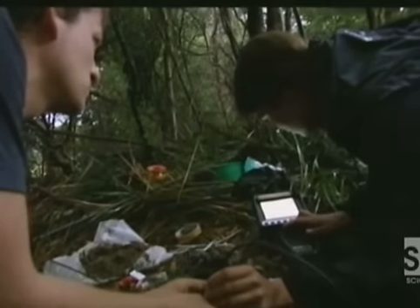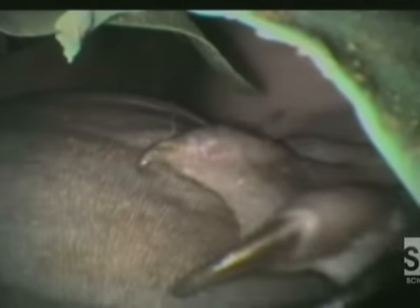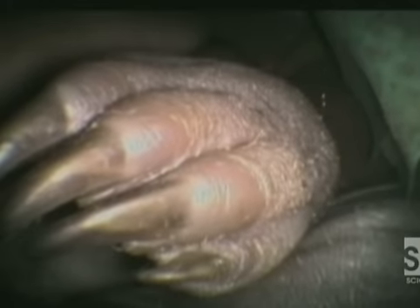Their bills are now large and very dark. We think the young are now about six or seven weeks old. We're eager to see how the various parts of their body have developed. Their front feet have webbing between the toes.